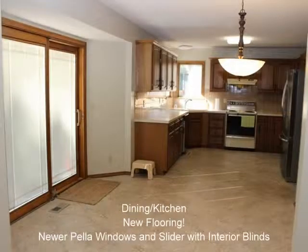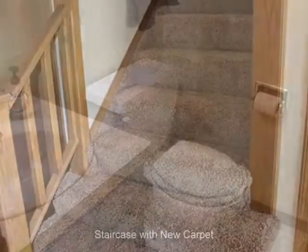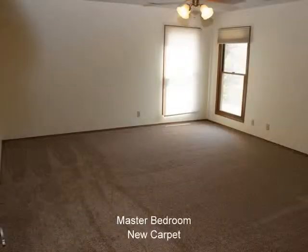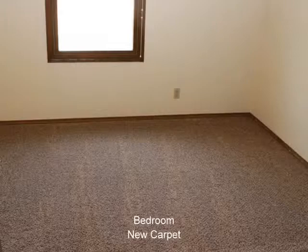Recently updated with newer neutral interior paint, new flooring throughout the home, second level zoned heating and air, new energy efficient windows, fiber cement siding, low E sliding glass door with built-in blinds and modern light fixtures. This charming home features an open floor plan with spacious kitchen, formal dining, and large master suite.